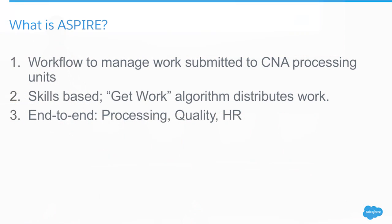So what is Aspire? Aspire is a unique application that controls the workflow of records or policies that come into the system. We get policies that come in, and it's a skills-based system, meaning the right person is going to get the right piece of work at the right time, and it's supposed to increase the efficiency of the business.